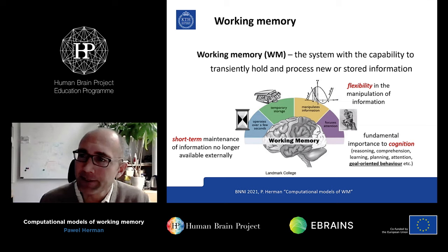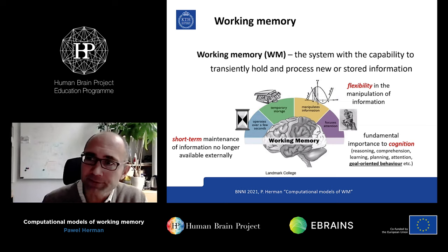Working memory is the system that has the capability to store information on short terms, but not only that. The hallmark of working memory is not only the short-term storage, but it's really the flexibility in the manipulation of information. As you hold information, you can at the same time process and operate on it in a volitional manner. There is a control system involved.